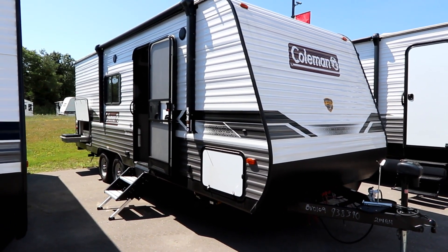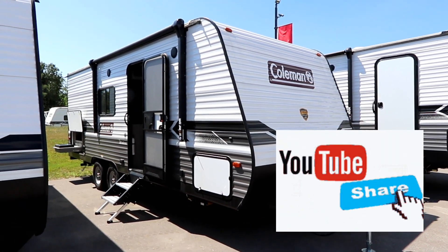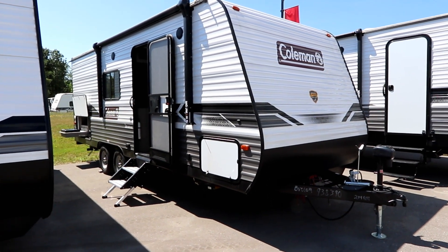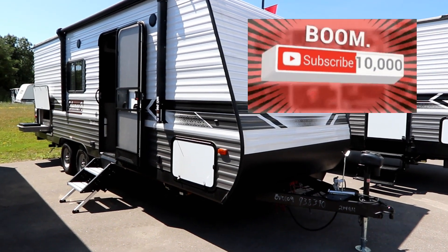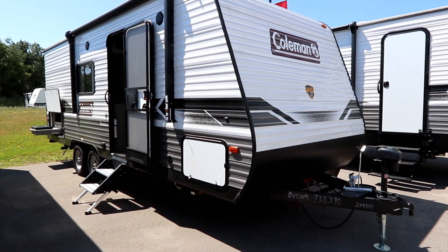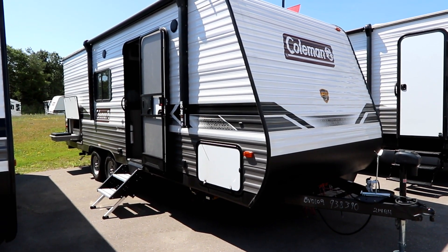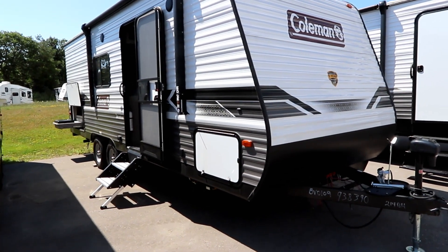If you like the video, please click the like button and subscribe — it gives us access to more units so we can bring you more floor plans to look at. Today we're going to look at a 2022 Coleman Lantern 214BH. This is a small, about 22-foot trailer weighing in at about 4,600 pounds with no slides.